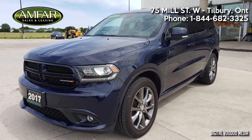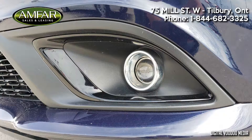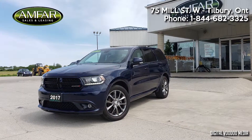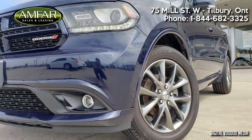On the outside, the bold Durango GT front-end features projector-style headlights and projector-style fog lights. The sporty stance rests on large dark chrome 10-spoke rims and Bridgestone tires with the confidence of all-wheel drive.